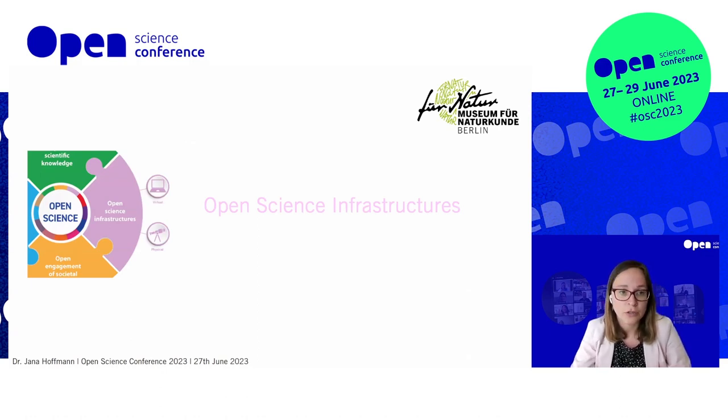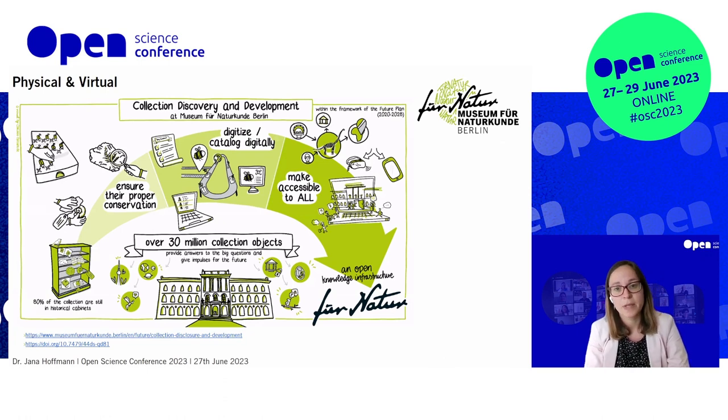The first section is about Open Science Infrastructures. In the large-sized project Collection Discovery and Development, we span the whole transformation process — from physically bettering and rehousing our physical collection, to connecting and digitally cataloguing it, connecting it with other knowledge sources, networking it, and making it accessible to all. We produce a lot of graphics to talk about what we do — to the public but also to our peers within the institution — to make it transparent and clear. We have 30 million collection objects and growing digital collections, and we want to provide a basis for answering the big questions.